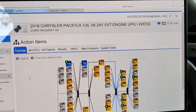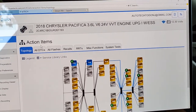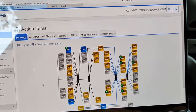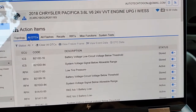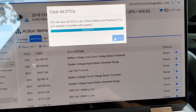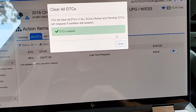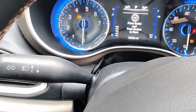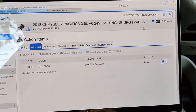Before we check if this needs an update, I'm going to clear all these fault codes first. This is our topology — it does this really well. Clear all DTCs, continue. We have a low tire pressure code that's active — 21 PSI in the rear.